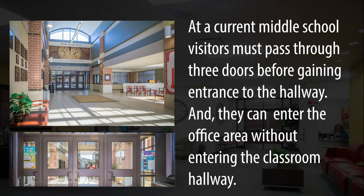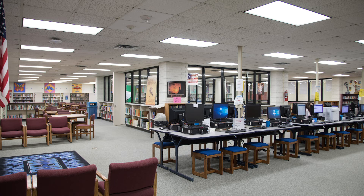At our most current middle school, visitors must pass through three doors before gaining entrance to the hallway, and they can enter the office area without entering the classroom hallway. We've recently tried to turn part of our library into a media space, but it's not really designed well to do that.